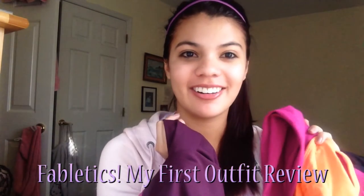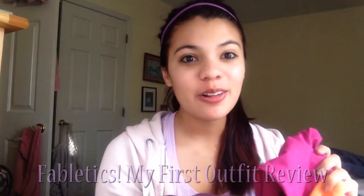Hey guys, today I'm talking about Fabletics. I know you all haven't seen me in a while, but I'm really excited about these workout clothes and the great deal that we get them for, so I just thought I would talk about it. I know I look kind of crazy right now because in my other video I was all pretty with my makeup and hair done. This is what I look like when I go to the gym — lazy day.